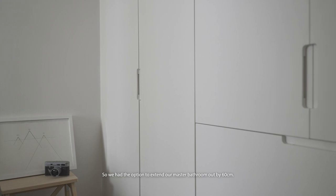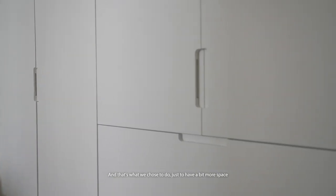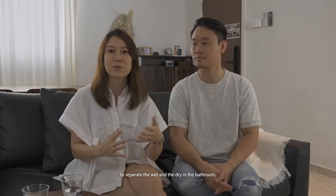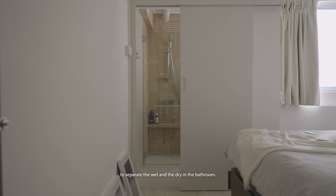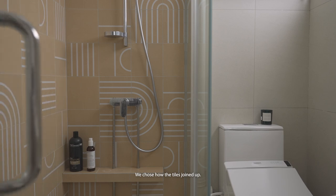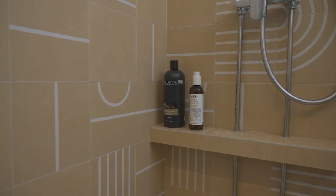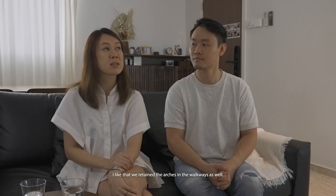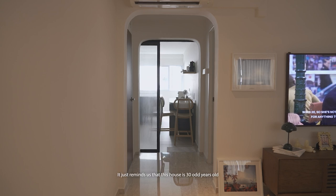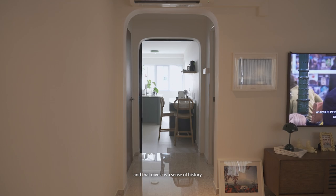We had the option to extend our master bathroom out by 60cm and that's what we chose to do, just to have a bit more space to separate the wet and the dry in the bathroom. We chose how the tiles join up — I thought it was quite an interesting, fun process. I like that we retained the arches in the walkways as well. It just reminds us that this house is 30-odd years old and that gives us a sense of history.